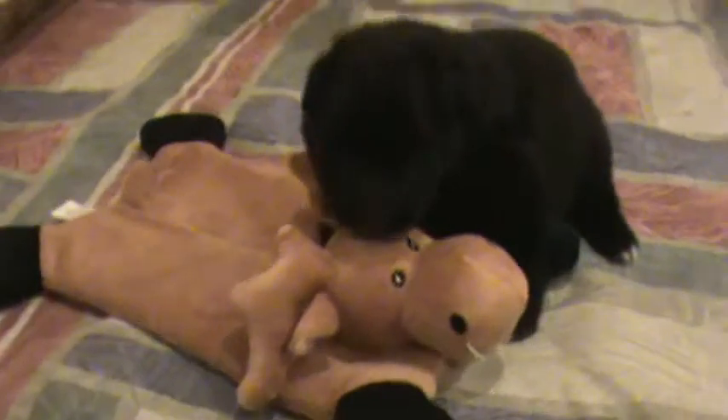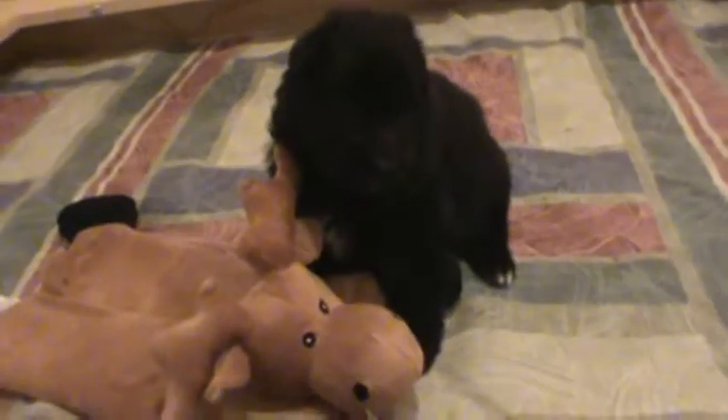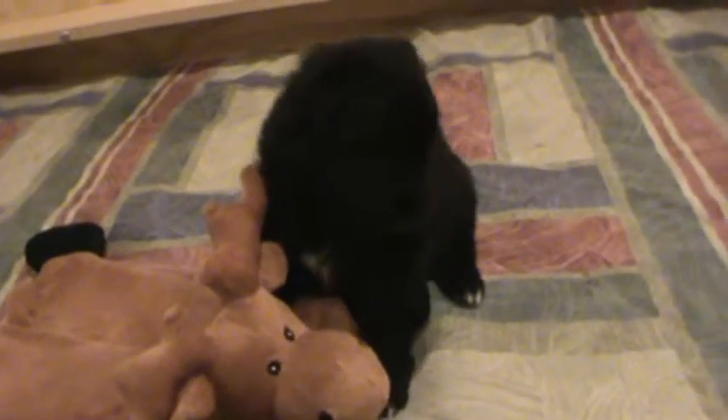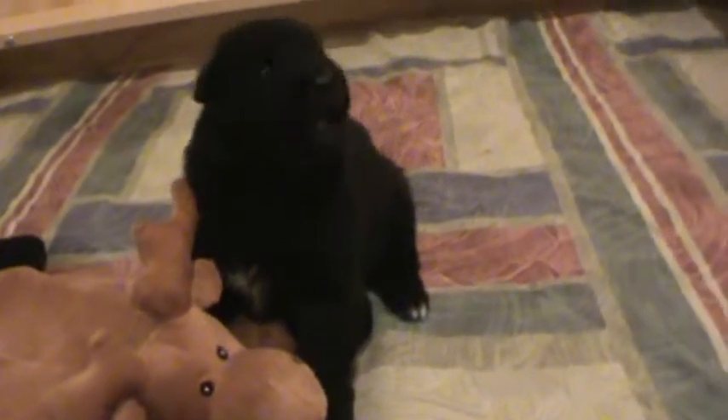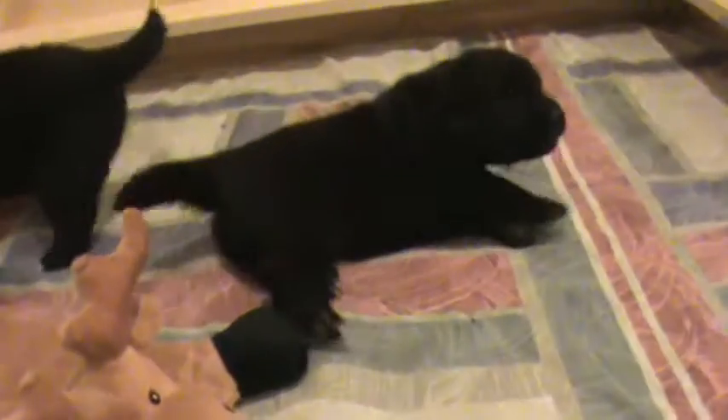Definitely starting to become a little more vocal. I think he's sleeping with the toy. He has a lot, a lot of fur. They sound like little cats right now. There's the little boy.